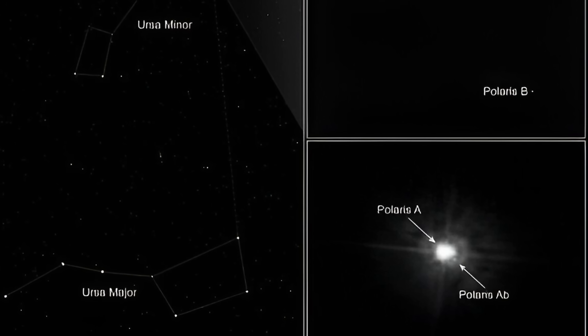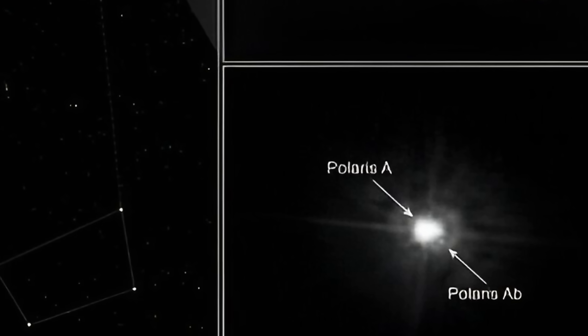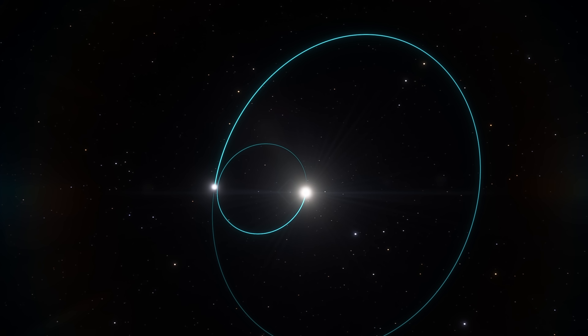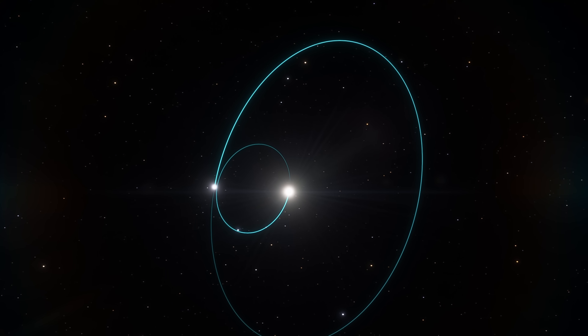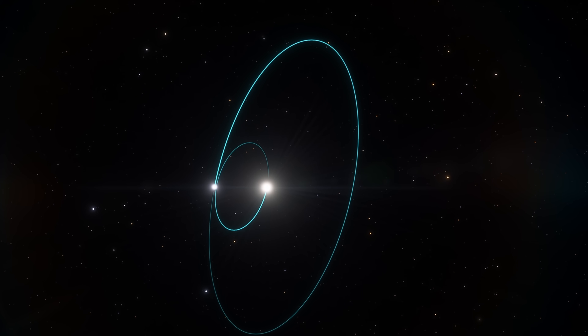Basically, for the past hundred-something years, the pulsations have been increasing, even though the actual increase was not super dramatic. Though it's obviously not certain why this is happening, the only explanation we have is in regards to the system being a triple star system. Maybe one of the stars is influencing the main star and causing it to pulsate at slightly different periods with a lot less amplitude — although honestly, this is just a guess. There is really no good explanation just yet.